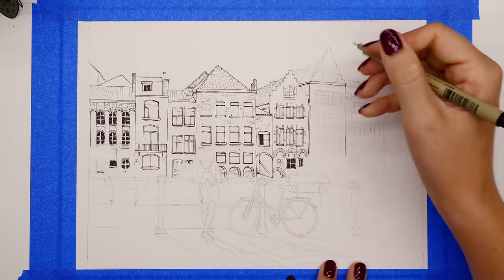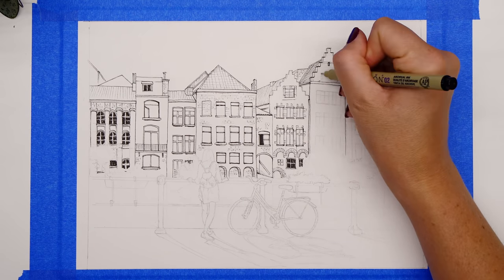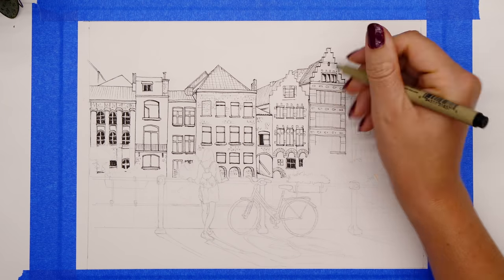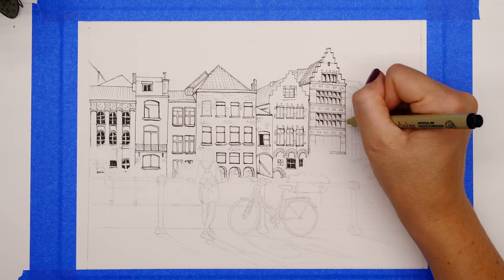I just think riding around all the old streets would be such a beautiful little trip — it's definitely on the bucket list. This place looks absolutely gorgeous and I've really enjoyed researching it. I've learned a lot and I'm hoping to share some of that knowledge with you guys as we go through the setup.